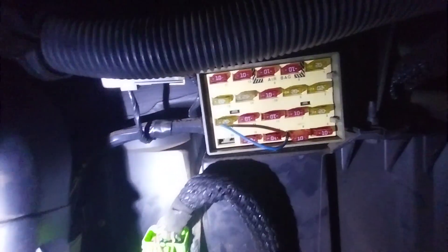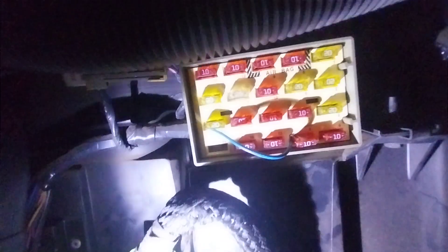I've taken a jumper wire from the cigarette lighter to the blower motor. Let's see if I pull the fuse out.